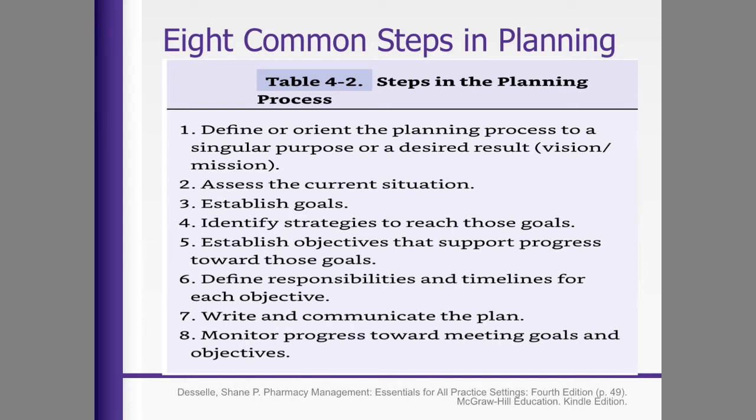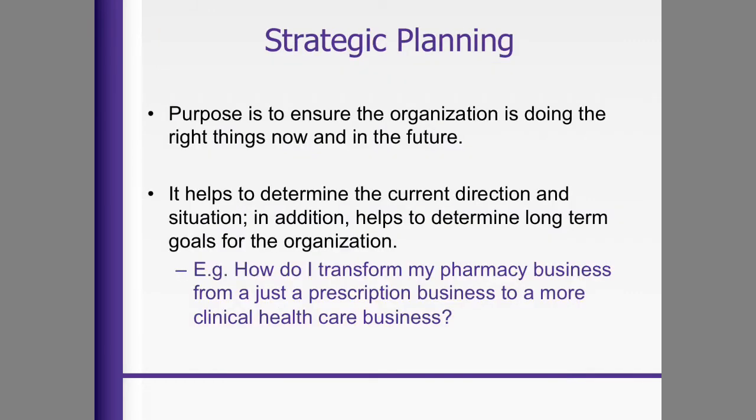There are eight common steps in planning. You define or orient the planning process to a single purpose — the mission and vision of whatever you're strategically planning. You assess the current situation, establish goals, identify strategies to reach those goals, and establish objectives to support progress toward these goals. You define responsibilities and timelines for each objective, write and communicate the plan, and monitor progress toward meeting goals and objectives.